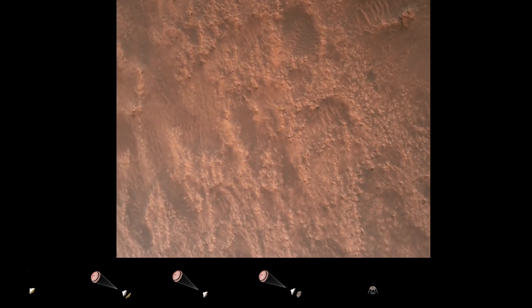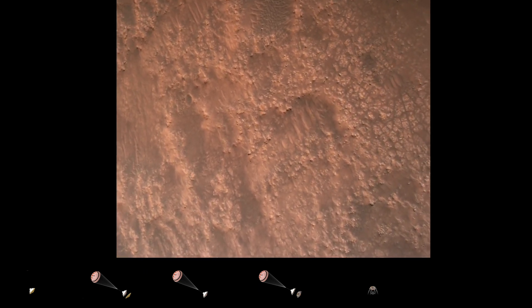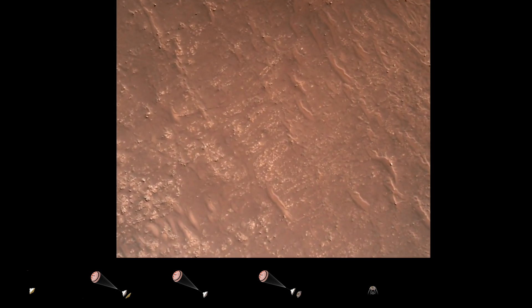Here in safety, bravo. We have completed our terrain relative navigation. Current speed is about 30 meters per second, altitude of about 300 meters off the surface of Mars.